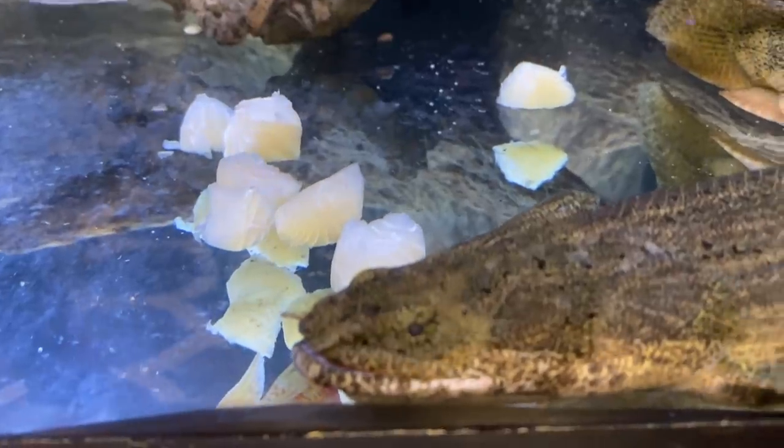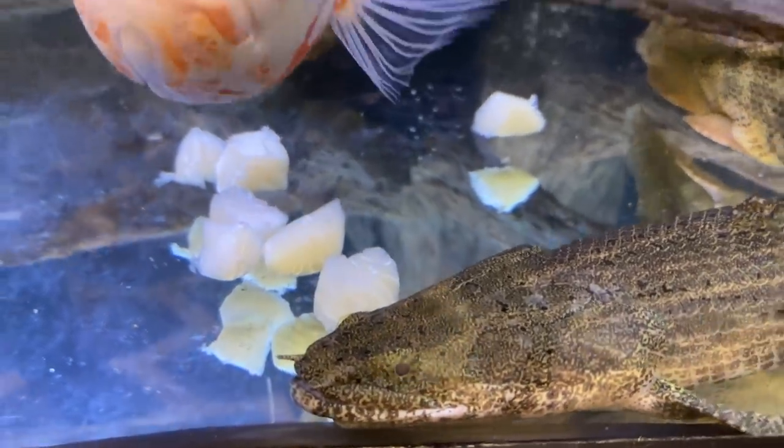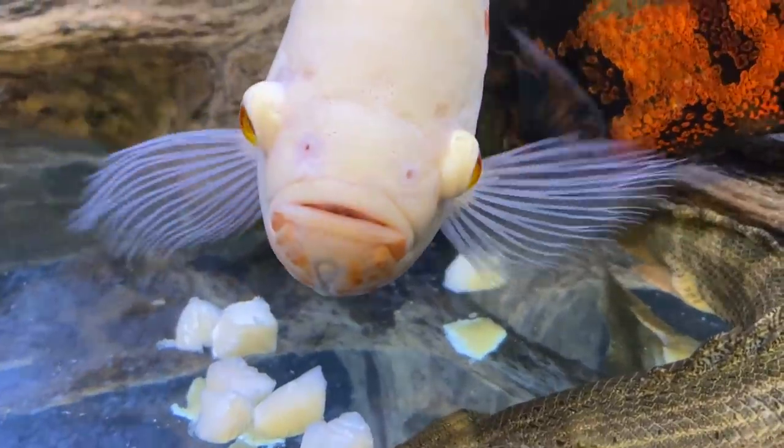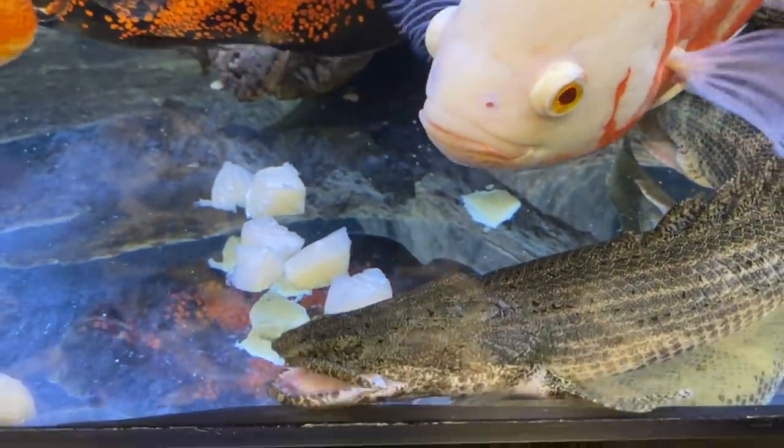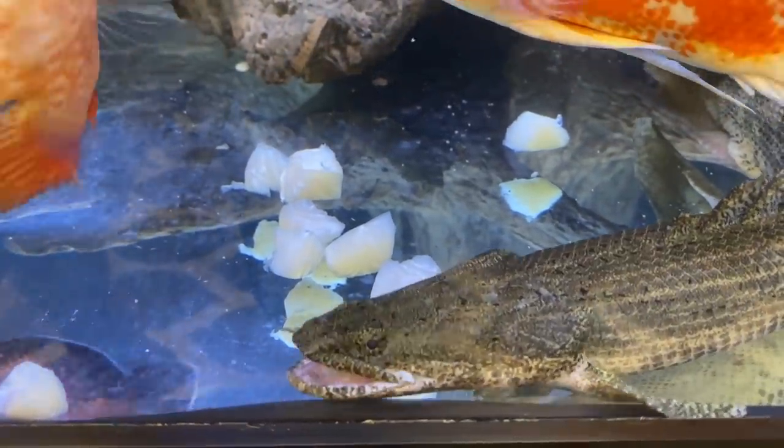Almost every fish keeper I know wants their aquarium to be perfect and gorgeous all the time. They don't want algae all over the glass and they certainly don't want nasty stuff laying all over the substrate. Unfortunately there are some fish in this hobby that make that near impossible, so I've put together my list of what I think are the five biggest aquarium slobs.